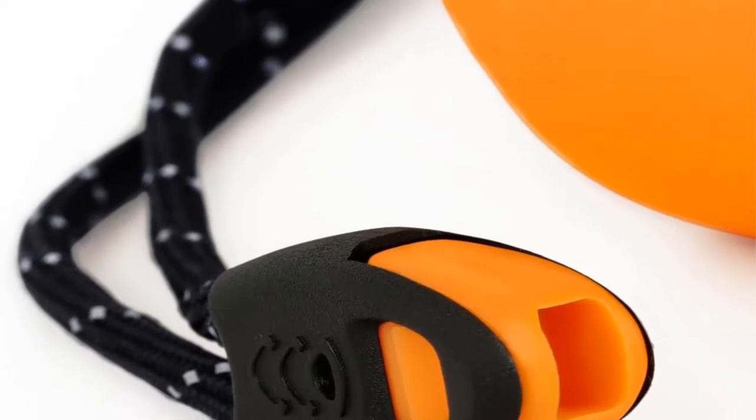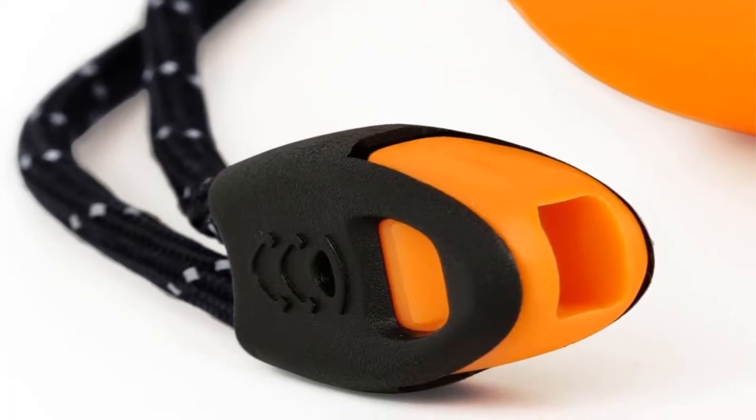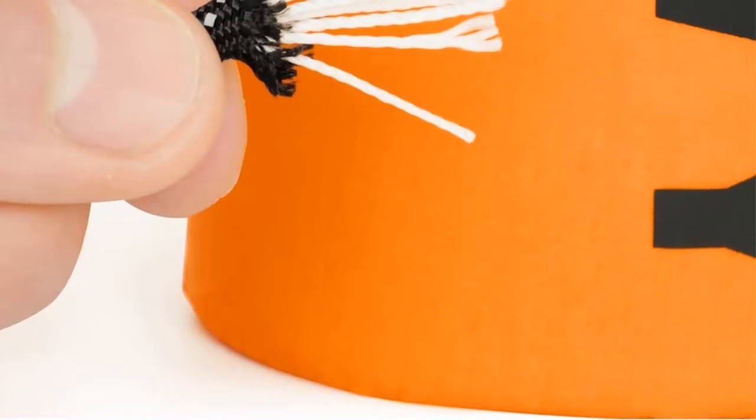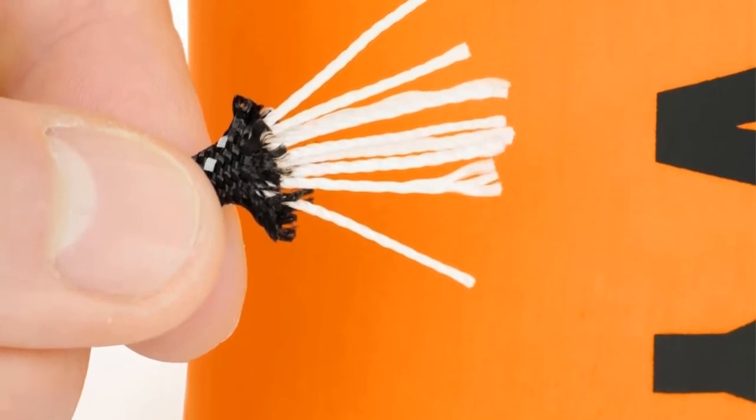That whistle can be used to get the attention of emergency responders if need be. And probably best of all, this kit only weighs 4.1 ounces, so it can be packed into almost anything and is easy for the consumer to carry with them. Now there's no reason not to be prepared.